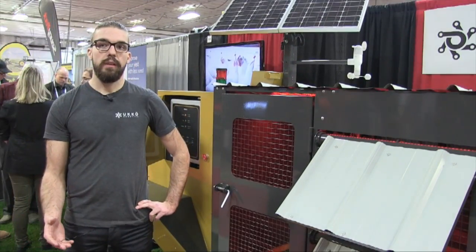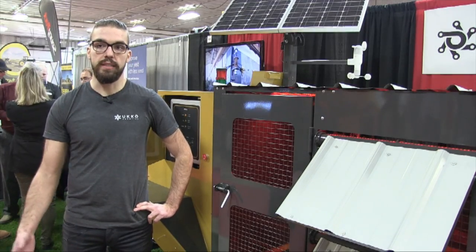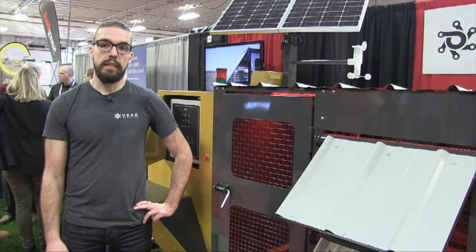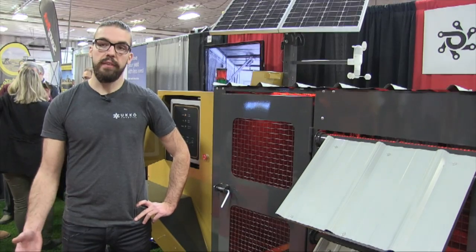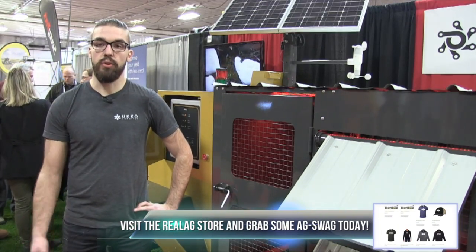We've been using these machines to raise chickens for three years now. Last year we raised 400 chickens and we're planning on raising a little more this upcoming year. It takes me five to ten minutes a day to manage my chickens, so I decided to go bigger — and it's so worth it.